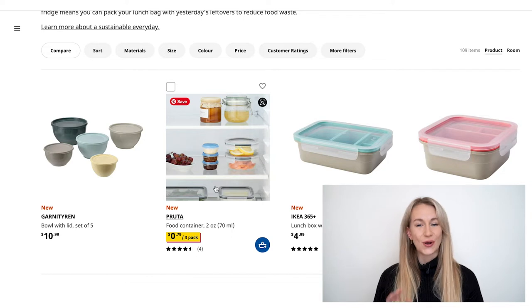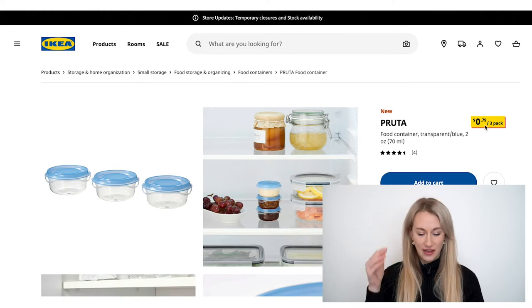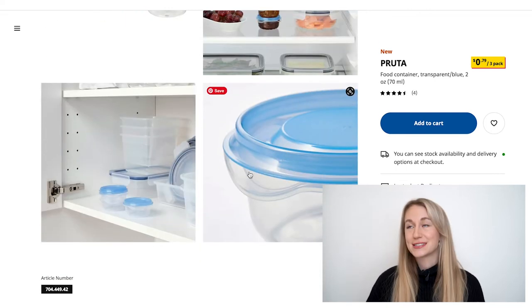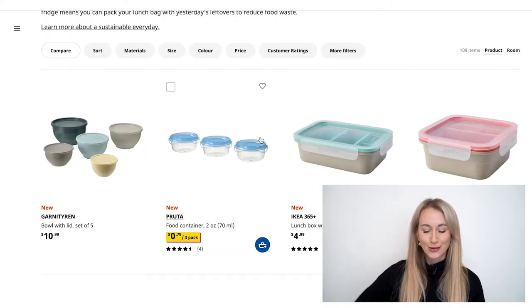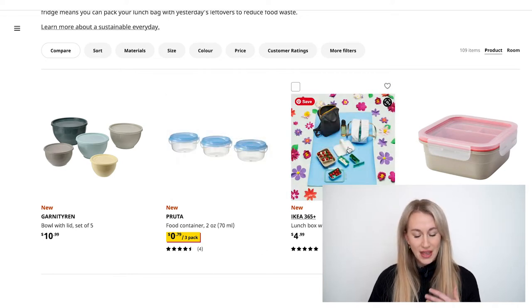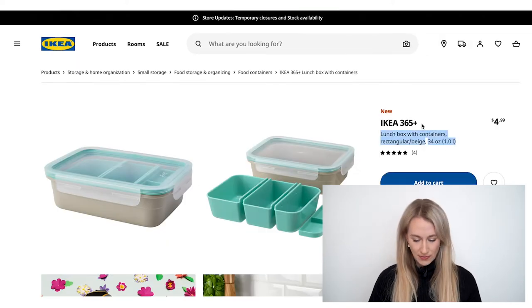The next new product is also really great, but I think it comes in at number two compared to a different product they've also introduced. If this style is more your thing, these little tiny containers are 79 cents for a three pack — not too bad at all. Those are perfect for the fridge with a little click. And if you always have an issue taking those lids off, they've got you covered with a lip down here, making it super easy. But there's another new product I'm going to talk about in a moment that I think I like even better.